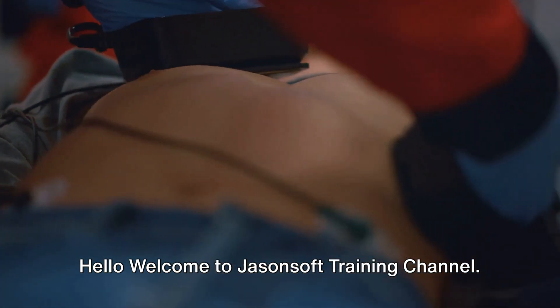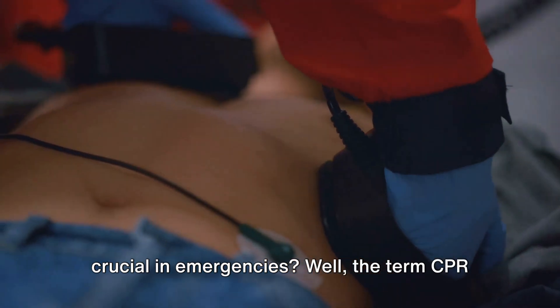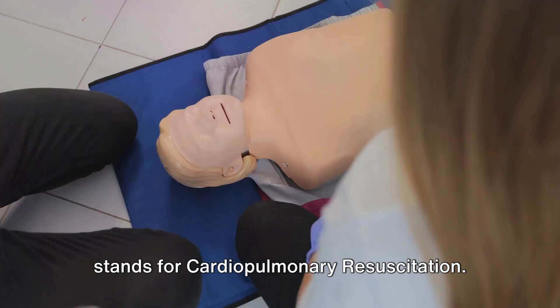Hello, welcome to Jason Soft Training Channel. Do you know what CPR is and why it's crucial in emergencies? The term CPR stands for cardiopulmonary resuscitation.